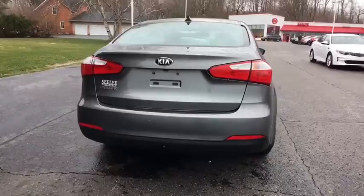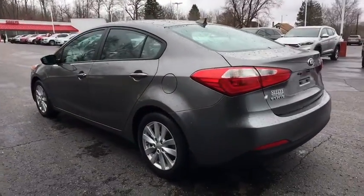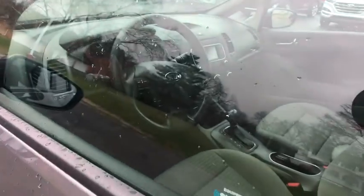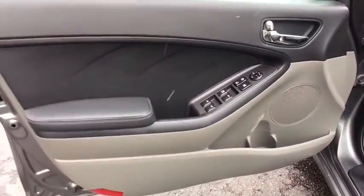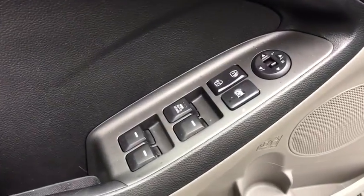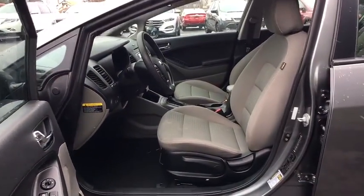This vehicle has less than 35,000 miles. Here are some of this vehicle's great options: front-wheel drive, electronic stability control, trip computer, outside temperature gauge, day and night rear-view mirror, carpeted floor mats, cloth seat trim, body color door handles, four-piece floor mat set, low tire pressure warning, and power rear window sunshade.